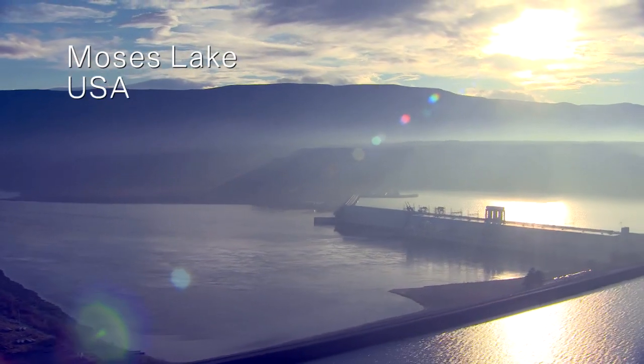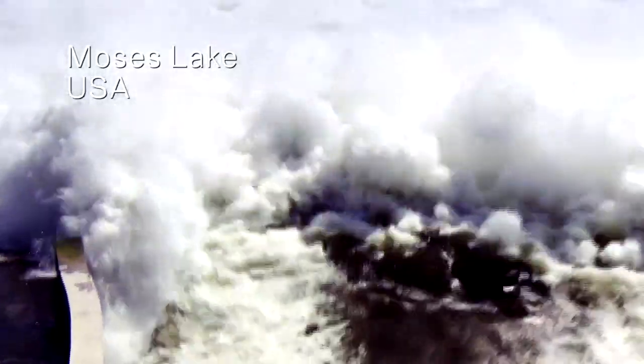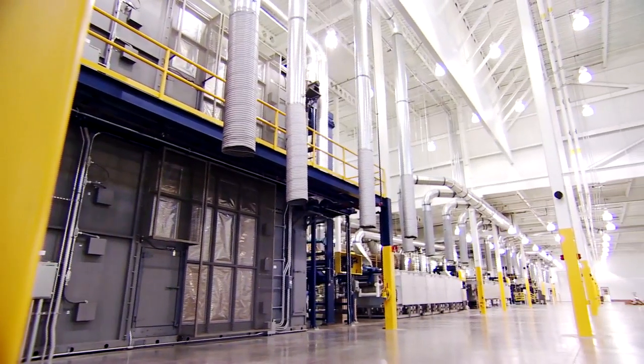The carbon fiber production begins its journey at the Columbia River. Hydropower is the key element to make this whole product sustainable. The carbon fiber is created by solely utilizing the hydropower produced in Moses Lake.